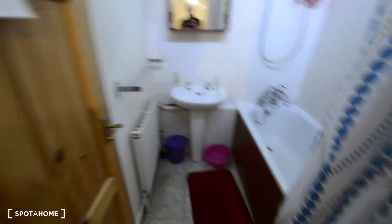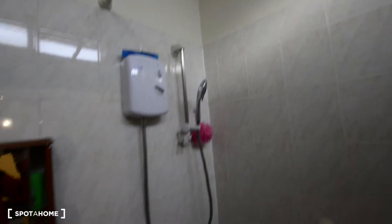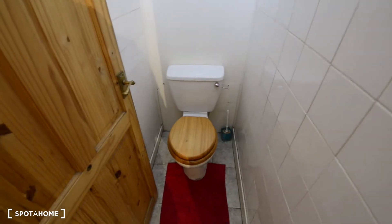This is the bathroom. We have the toilet, we have some cupboard there with a mirror, and the bathtub. There are no windows with views here, but you have light coming in from those skylight windows.